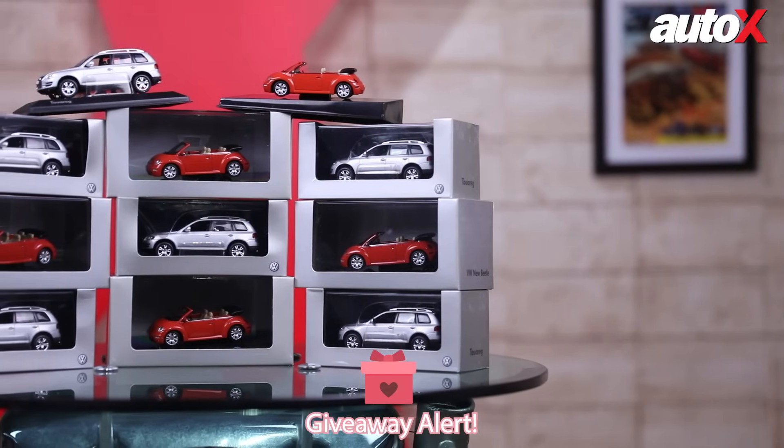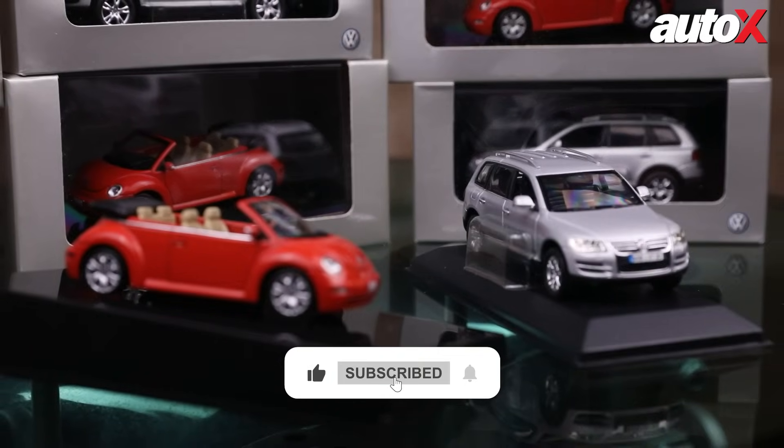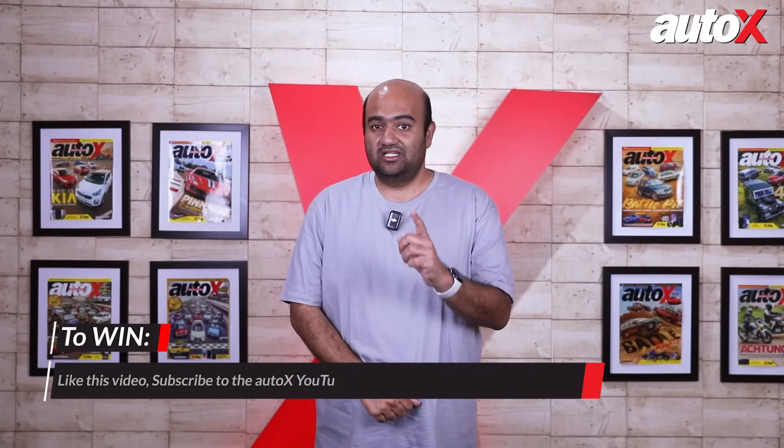But before we dive in, here's something exciting for you. We are giving away these Volkswagen scale models. To win, simply like this video, subscribe to our YouTube channel, and answer a simple question we'll ask later in the video. So stay tuned.